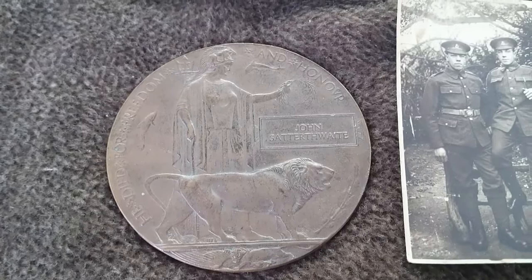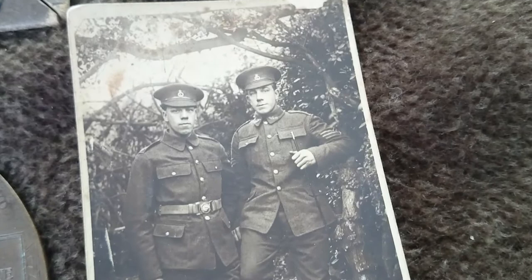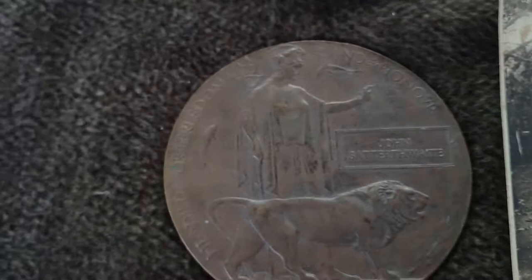This is a photo of Jack here with his brother Walter — Jack is obviously the man with the sergeant stripes. Jack was wounded and sadly died of wounds on the 22nd of April 1916.